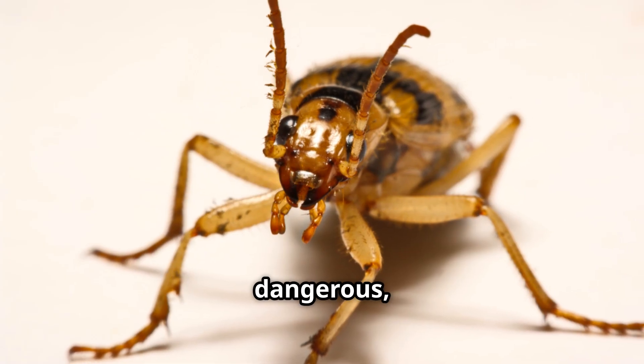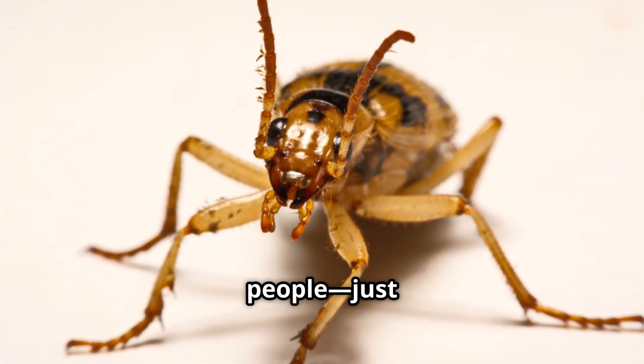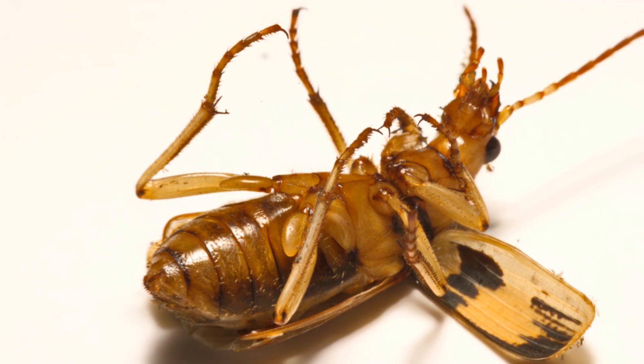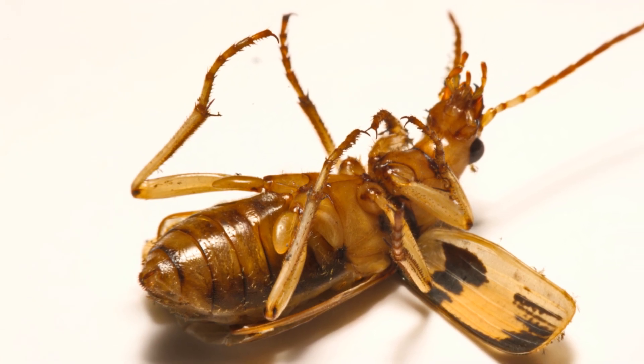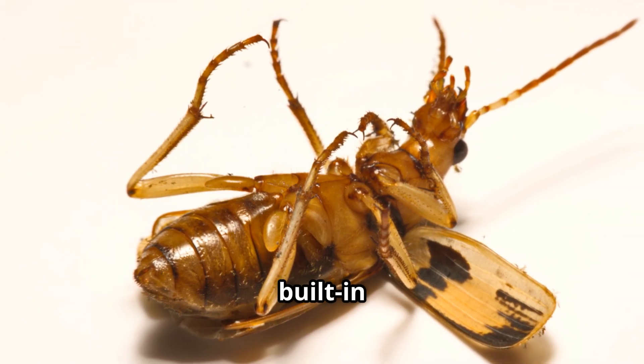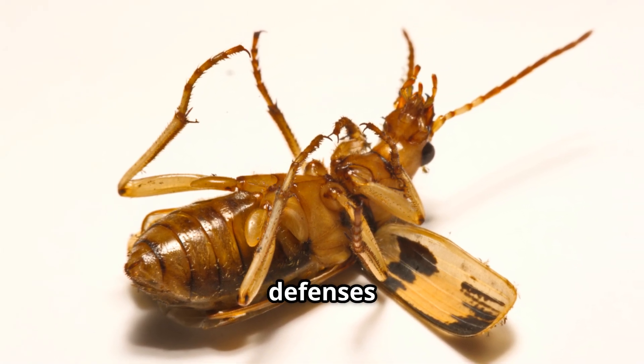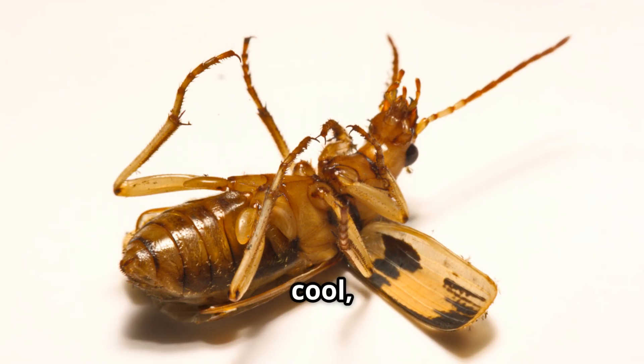And even though it sounds dangerous, the beetle doesn't hurt people — just hungry frogs, birds, or spiders that try to snack on it. Ever heard of a bug with built-in bug spray? Well, some bugs can actually produce their own chemical defenses to ward off predators. Pretty cool, right?